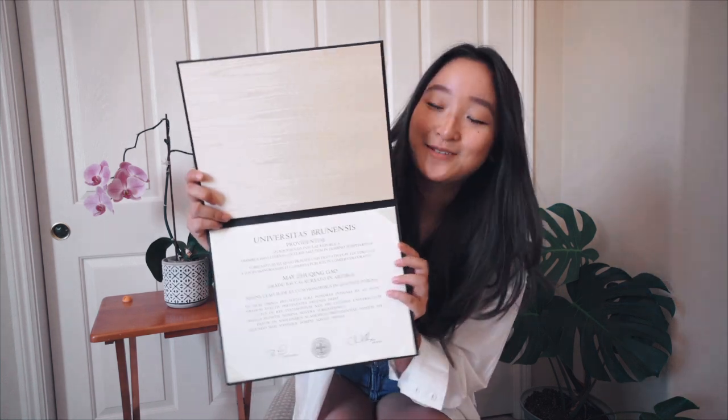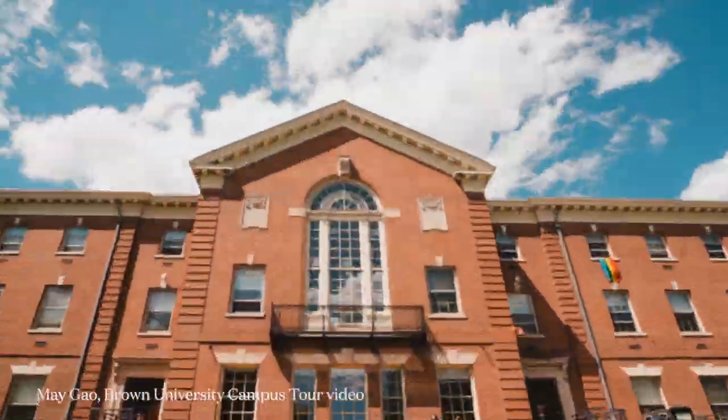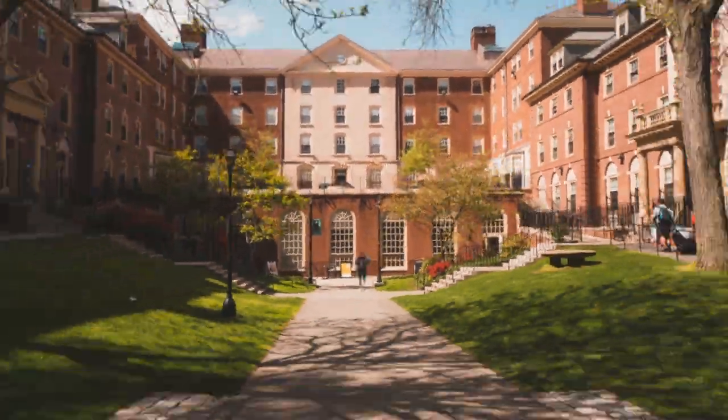This is the most expensive piece of paper that I own and I don't even know what it says because it's in Latin. Hi, I'm May. I recently graduated from Brown University in 2021 with a bachelor's in public health and I was also accepted into medical school this cycle and will be starting in a few weeks.